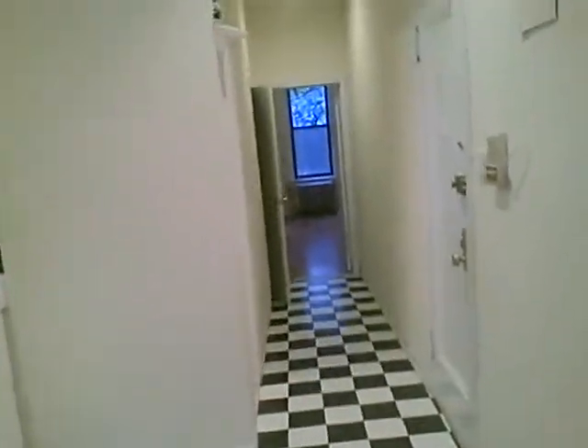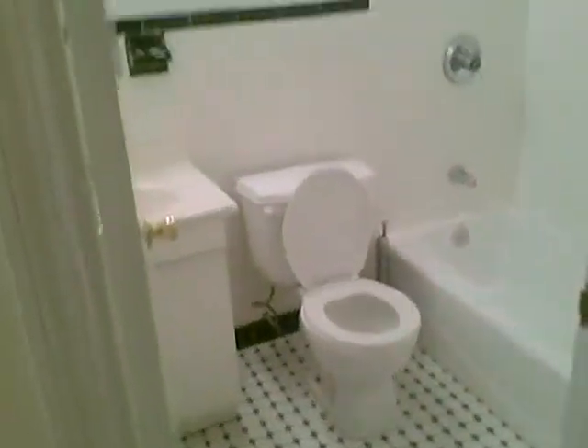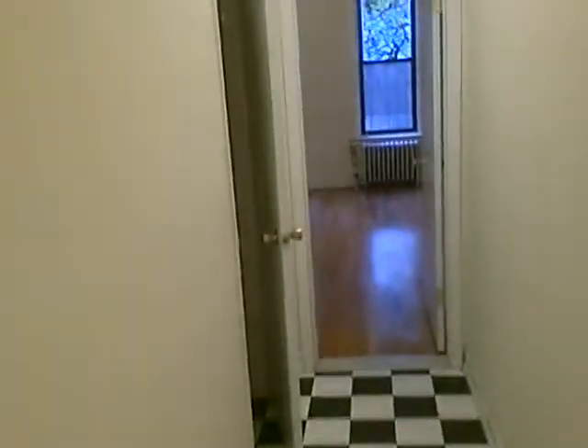As we walk through this hallway, to the left is the bathroom. It is a marble tile bath with Hollywood lights and also has another light here which is a blower as well, so that's very nice for exhaust considering it's not a windowed unit.